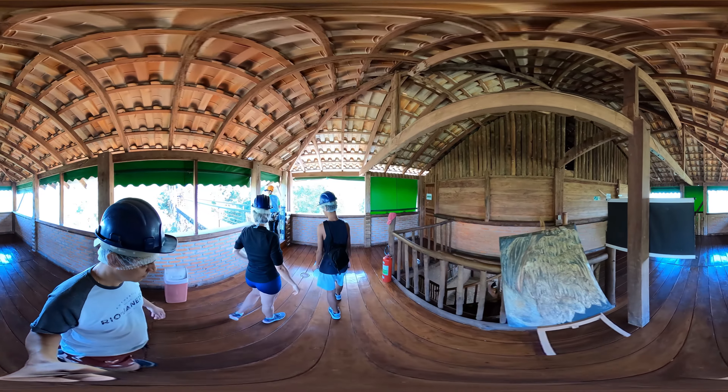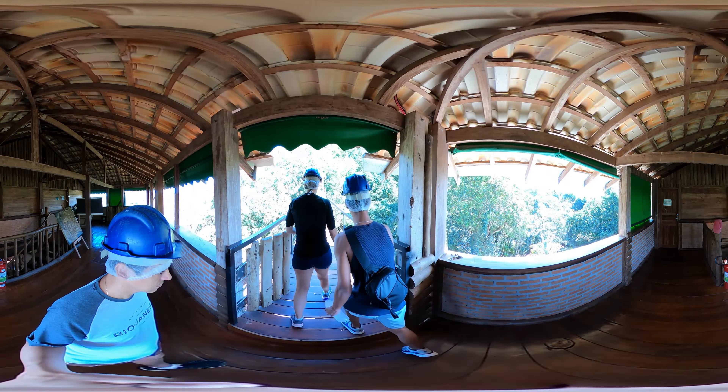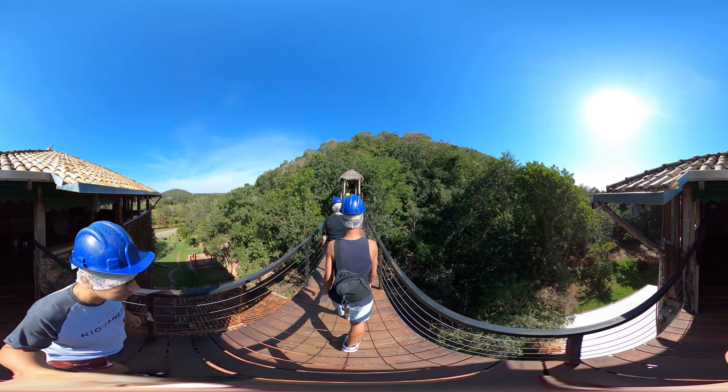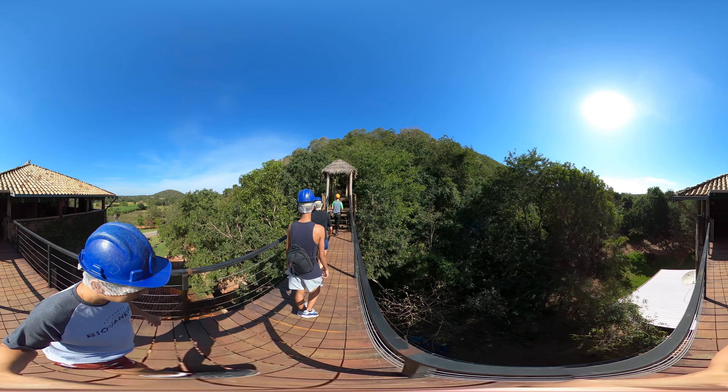After exploring the museum with these historical pieces, we will equip ourselves with helmets and headlamps. We'll walk along this suspended walkway, which will lead us on a tranquil 320-meter trail to the cave.